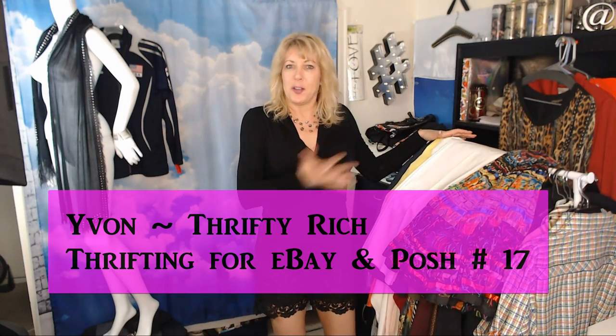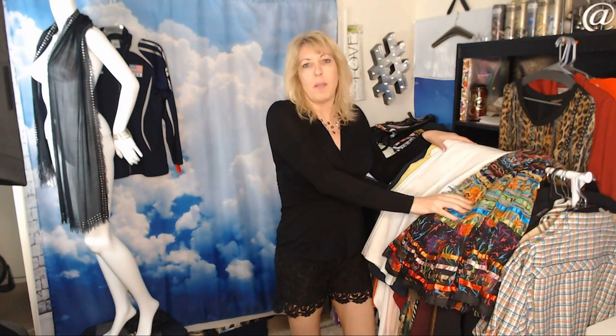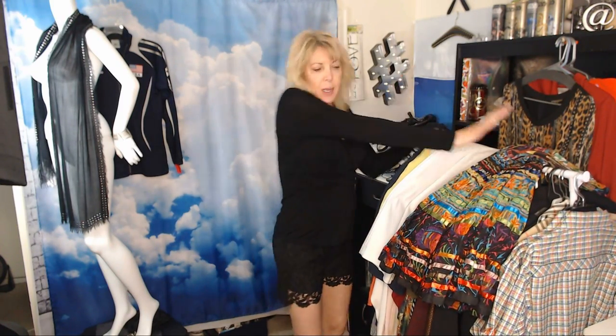Hey reseller friends, it's Yvonne. Gonna do the haul video now — it's kind of a big haul so I'll talk about details, what I think I'm gonna list items at, and some keywords. If you're not new and just want to breeze through the labels, go to settings — the little cog — and set the speed to 1.25 or 1.5. Got a pretty big haul and some shoes still in the bag because I haven't washed them yet.